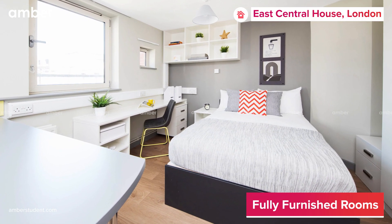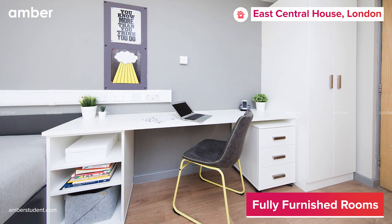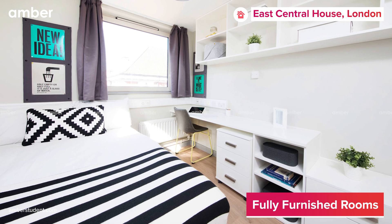Every single one of the 247 bedrooms at East Central House comes with a private bathroom, a study space, super fast Wi-Fi, and lots of storage.